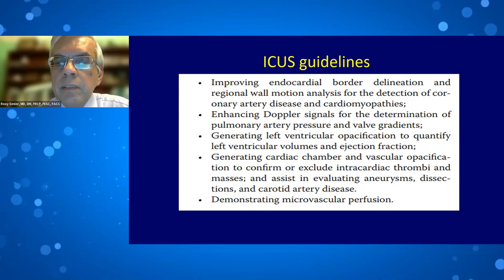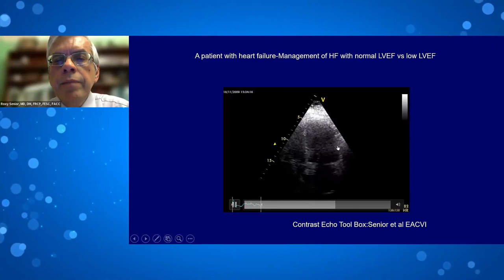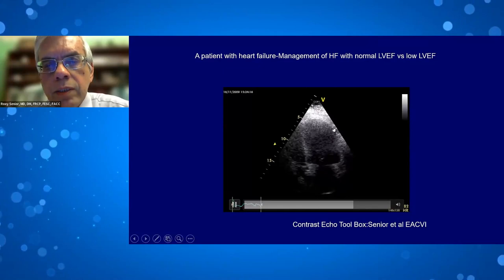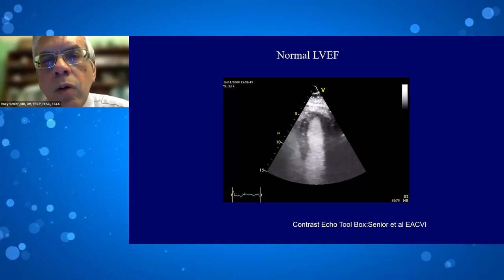Here is a patient who presented with heart failure. Management depends on whether ejection fraction is normal or low. Without contrast, it is very difficult to say whether EF is normal or abnormal — you cannot see the endocardium at all. Many colleagues thought EF looked low. With contrast injection of the same patient, image quality dramatically improved, the endocardium is now clearly visible, and the patient actually has a normal ejection fraction. This patient was then treated appropriately as heart failure with preserved EF.